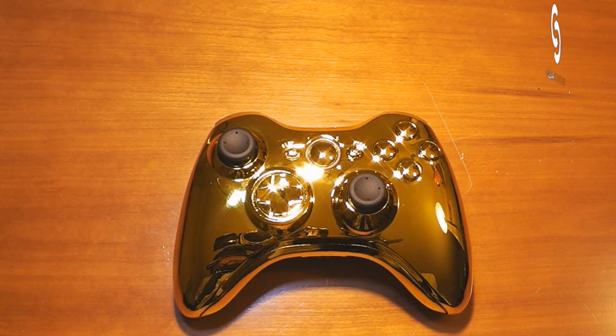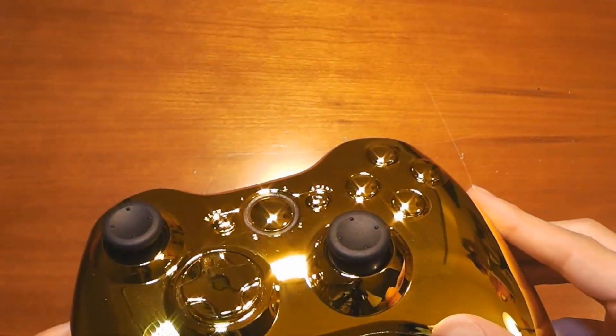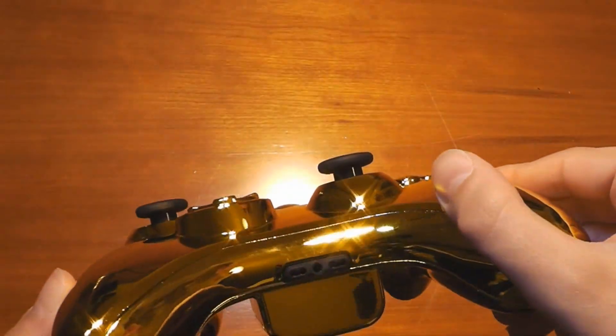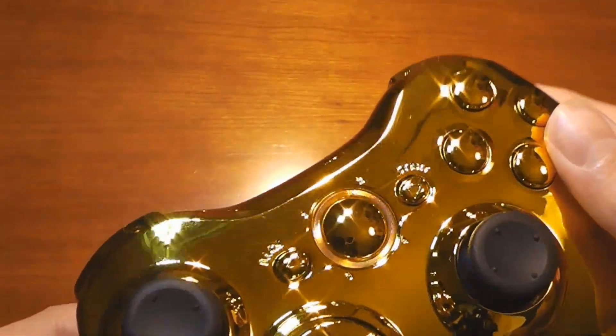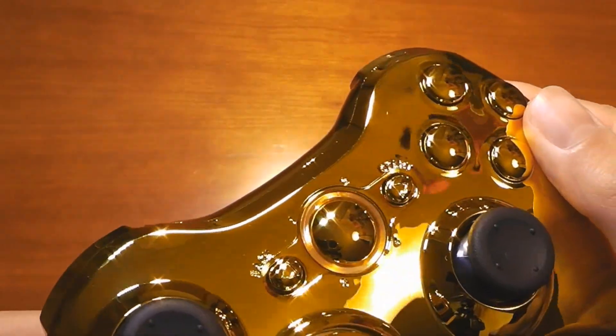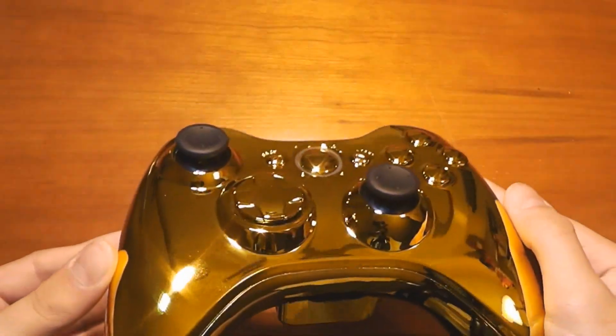What's up guys, this is Nicky from ClearCustoms. Today we have an all gold chrome custom controller. This goes to the winner of the Clash of Clans special division tournament powered by ClearCustoms. It has all gold inserts in the front, as you can see there, with black thumbsticks and black bottom, and it also has gold LEDs with no separation in the ring.